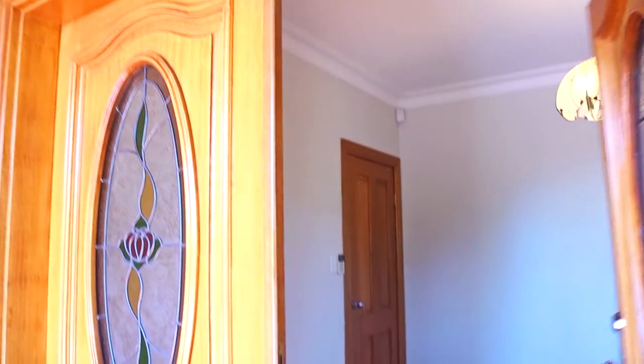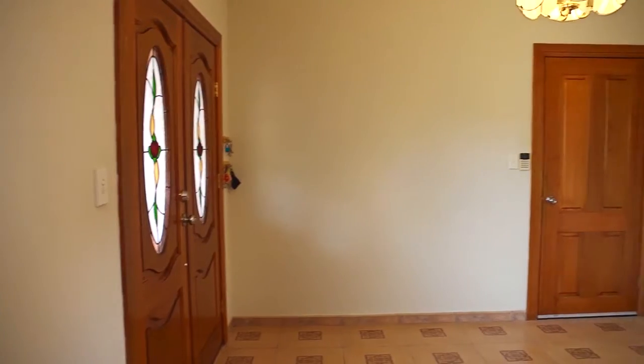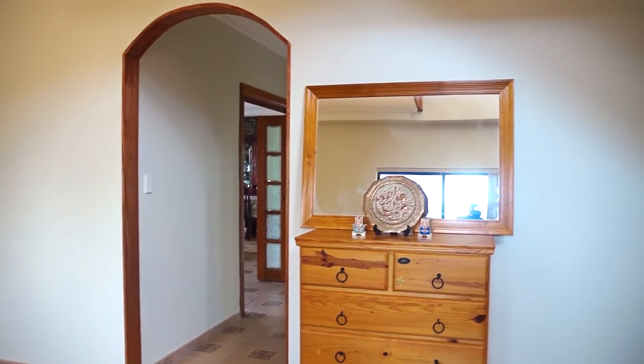Here we are in the main entry of this magnificent home. There are beautiful quality timber double entry doors, quality cornices, and very high ceilings. The property is full brick construction. It's quite warm out today, but with the full brick construction it's absolutely beautiful and cool inside. Let's take you through and show you the lounge room.